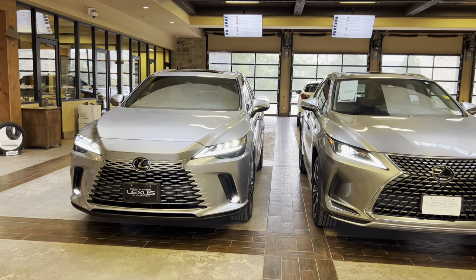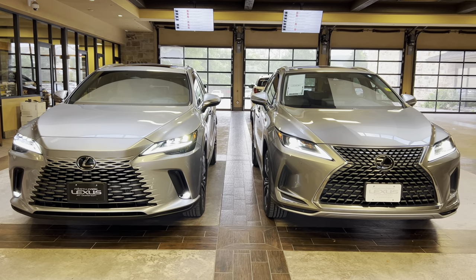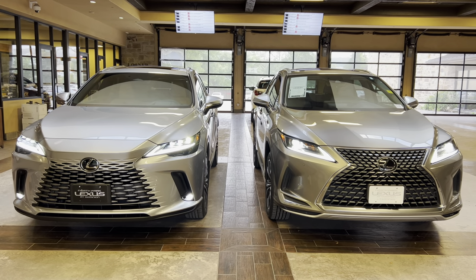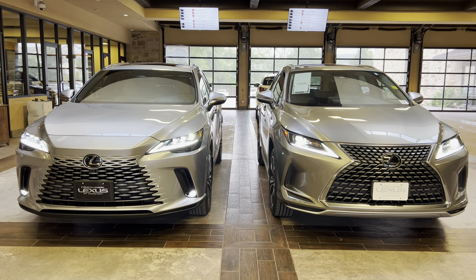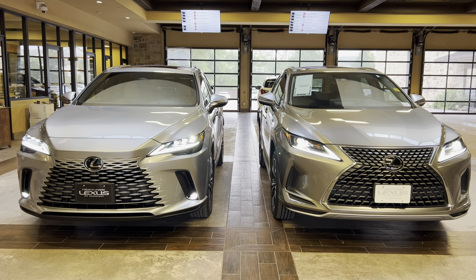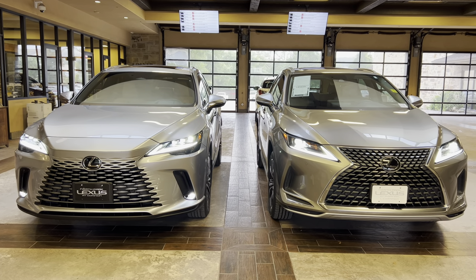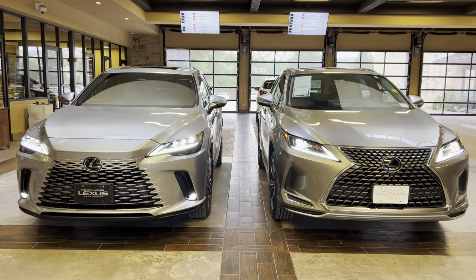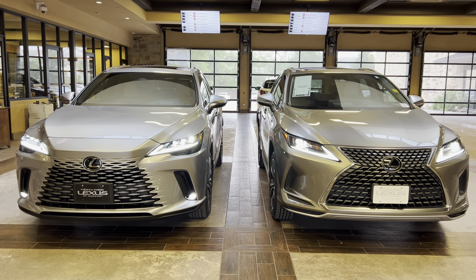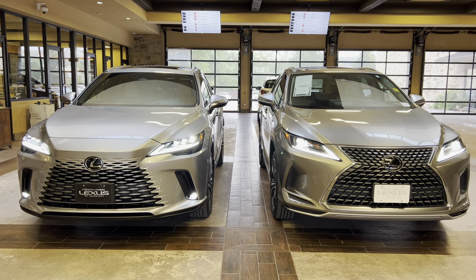Our 2023 model is featured in the iridium exterior with a Palomino leather interior. Our 2022 model features the Atomic Silver exterior with a Birch Nulux interior. The 2023 Lexus RX350 features a 2.4-liter turbocharged four-cylinder engine, an 8-speed automatic transmission, 275 horsepower, and an all-wheel drive system. The 2022 Lexus RX350 features a 3.5-liter V6 engine, an 8-speed automatic transmission, 295 horsepower, and a front-wheel drive system.